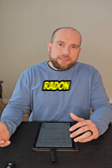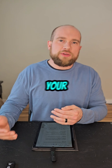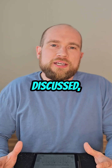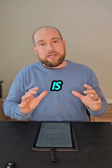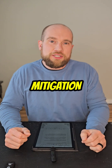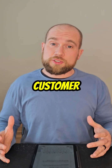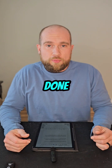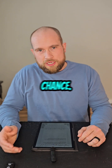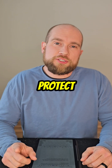If your home has elevated radon levels, a mitigation system is an important investment in your family's health. But as we've discussed, there are potential problems, and the best way to avoid those problems is to hire a certified radon mitigation specialist — someone with a professional website, strong customer reviews, and the expertise and experience to get the job done properly. Don't leave your home's air quality to chance. Do your research, choose a trusted professional, and take the right steps to protect your family.